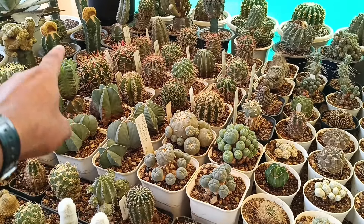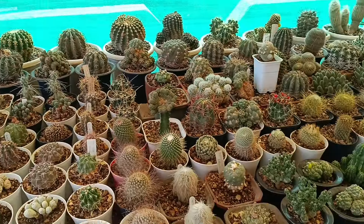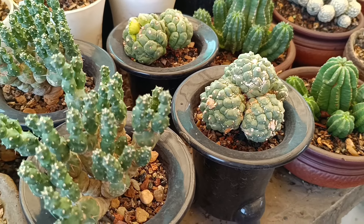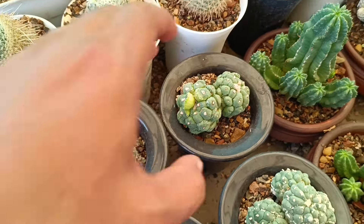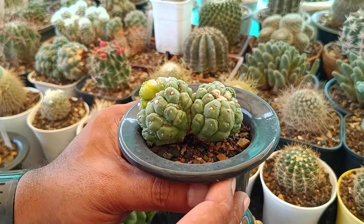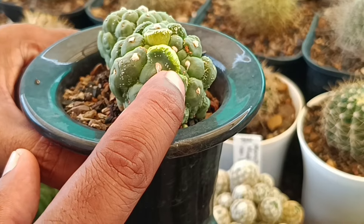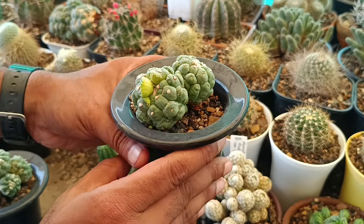There are lophophoras. There are Peyote and Peyote cactus. Here is a lizard skin. There is Ariocarpus. This is a very unusual form here — I will show you how it is potted. I was telling you about this turtle — there is a very interesting mutation here.